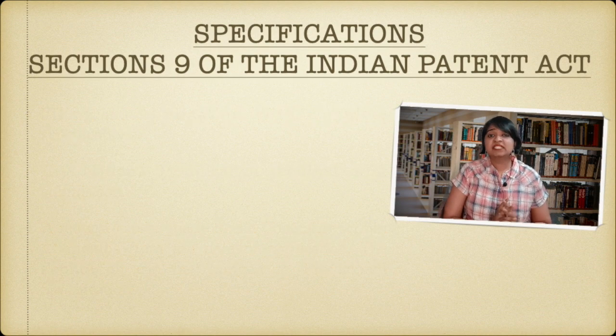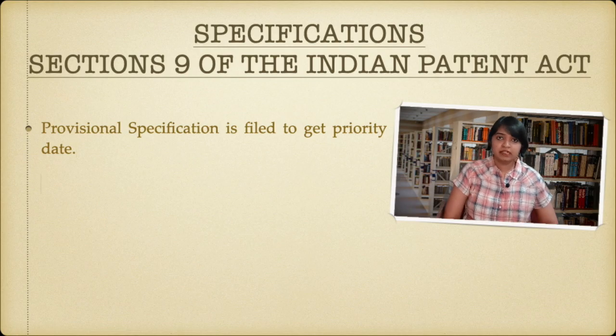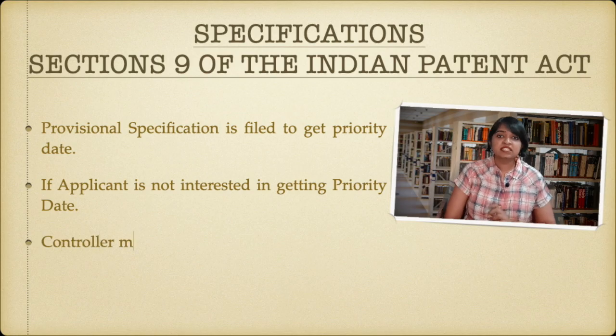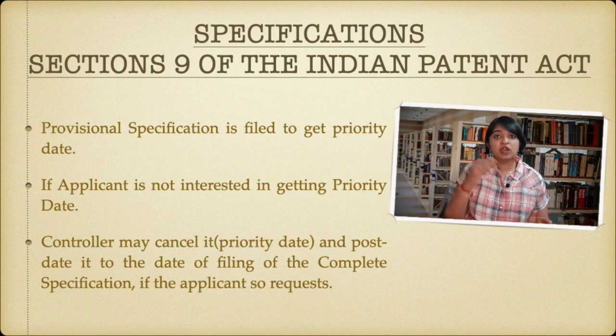The basic purpose of filing a patent application using provisional specification is to get a priority date. In case you don't want that priority date — when you're filing an application either with provisional specification or you have changed your complete specification to provisional specification and you're not interested in that priority date — then you can post-date your priority date to the date of filing of the complete specification, and not the provisional specification.